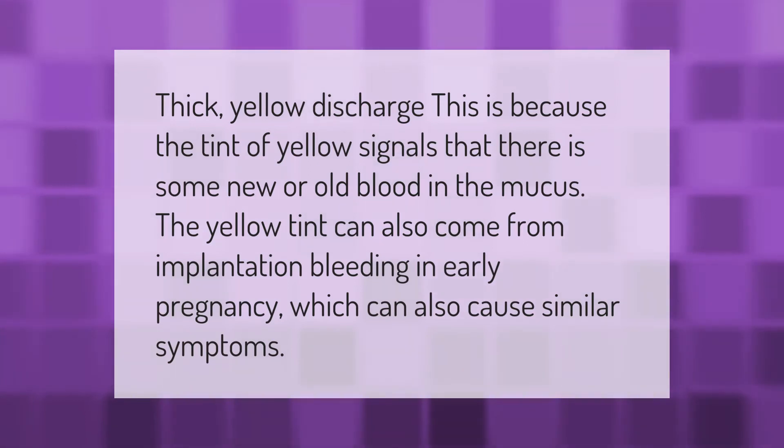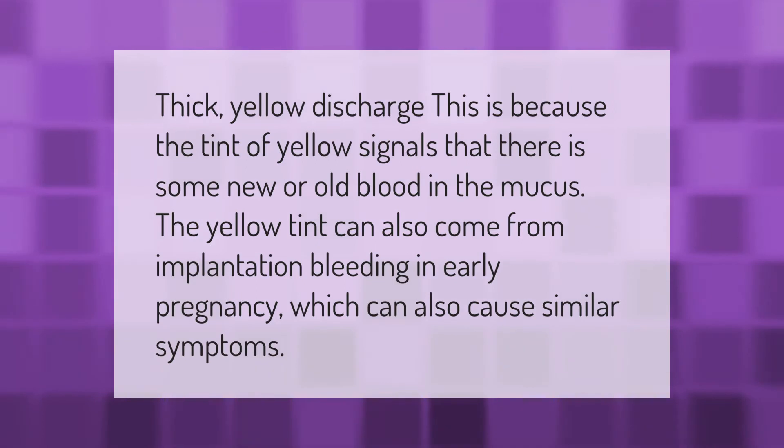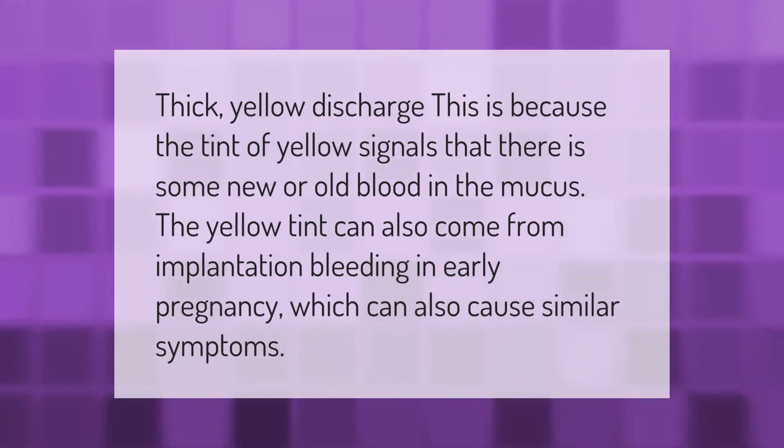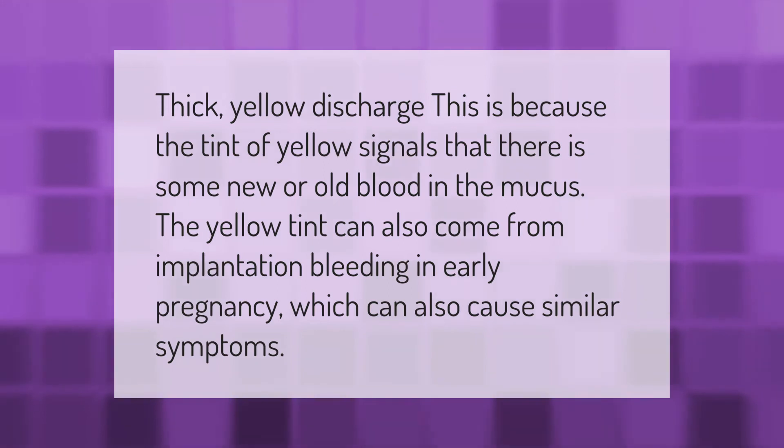Thick yellow discharge: the tint of yellow signals that there is some new or old blood in the mucus. The yellow tint can also come from implantation bleeding in early pregnancy, which can also cause similar symptoms.